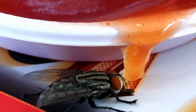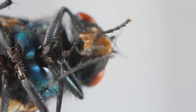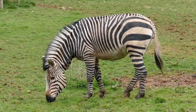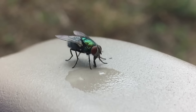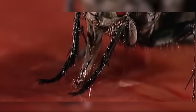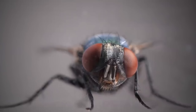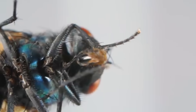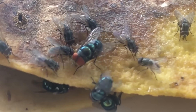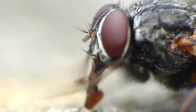Over time, flies have evolved a fascinating set of mouthparts that are adapted to their specific feeding habits. Unlike mammals, which have teeth for chewing and grinding food, flies have specialized mouthparts that allow them to consume a wide range of liquid and semi-liquid foods without the ability to chew. The mouthparts of flies are often referred to as sponging mouthparts because they function like a sponge. Since flies don't have jaws or teeth for chewing, their mouthparts are designed to absorb and transport liquid substances.